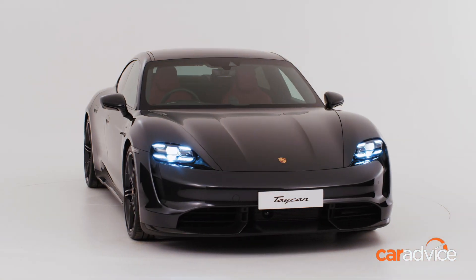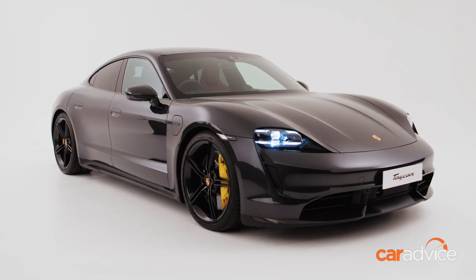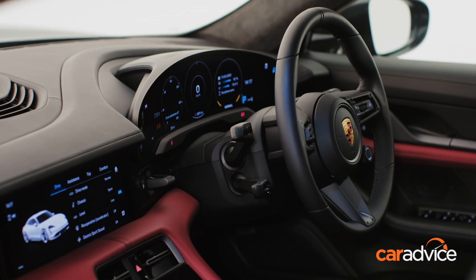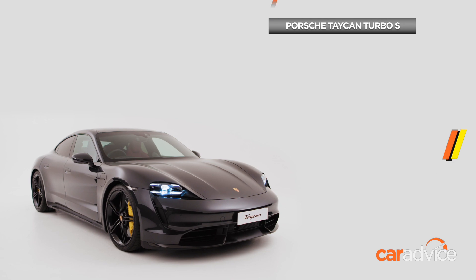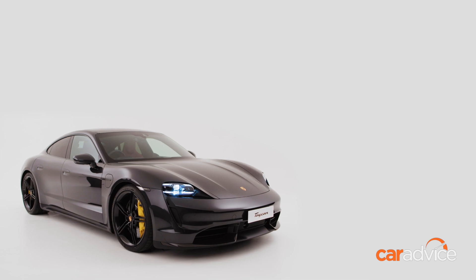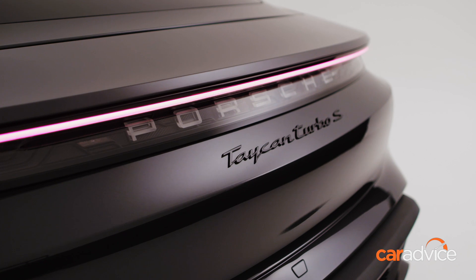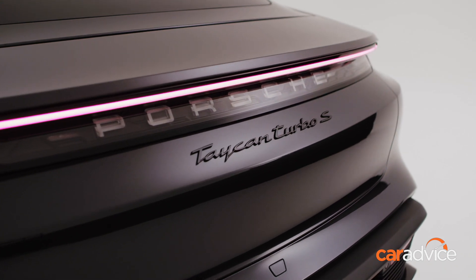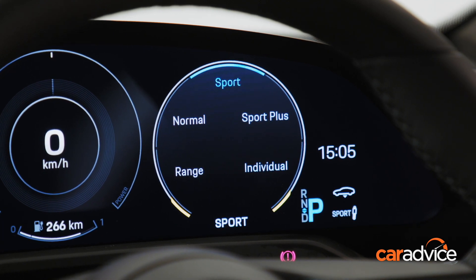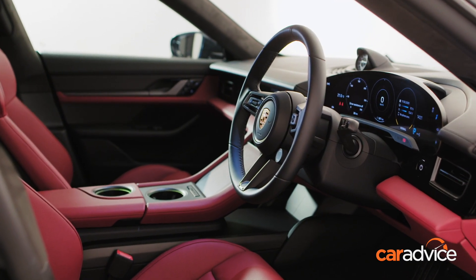The full electric Porsche Taycan is now available to order in Australia. There are three variants on offer. Pricing starts from $191,000 for the Taycan 4S, $269,100 for the Turbo, and $339,100 for the range-topping Taycan Turbo S. With power outputs ranging from 390 kilowatts in the 4S to 560 kilowatts under overboost in the Turbo S, Porsche claim the four-door sedan is capable of launching from 0 to 100 kilometres an hour in just 2.8 seconds — the same as a 911 GT2 RS.